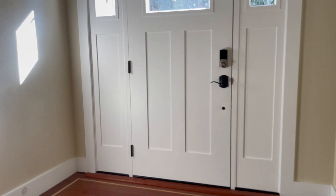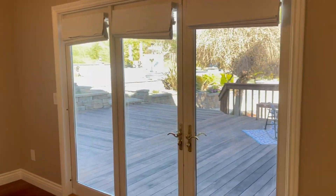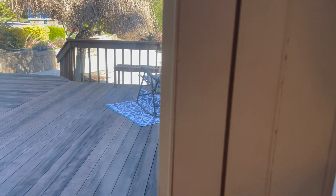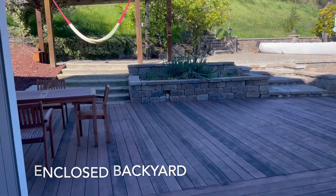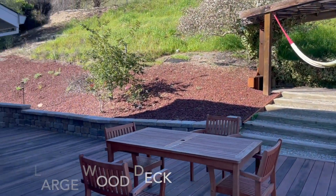Going back upstairs, let's take a look at the backyard. We have a nice large wood deck and outdoor dining area — a perfect place for a little alfresco dining.